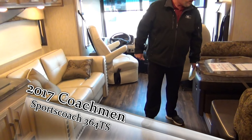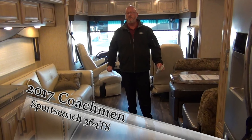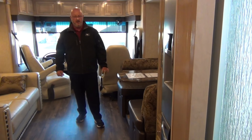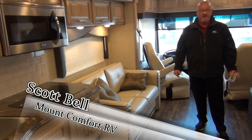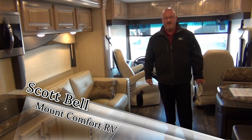Thanks for taking the tour on our 364 TS Sports Coach. This is a brand new 2017 — I believe we're one of the first dealers to get these. Again, Scott Bell, Mount Comfort RV, Greenfield, Indiana. I look forward to hearing from you.